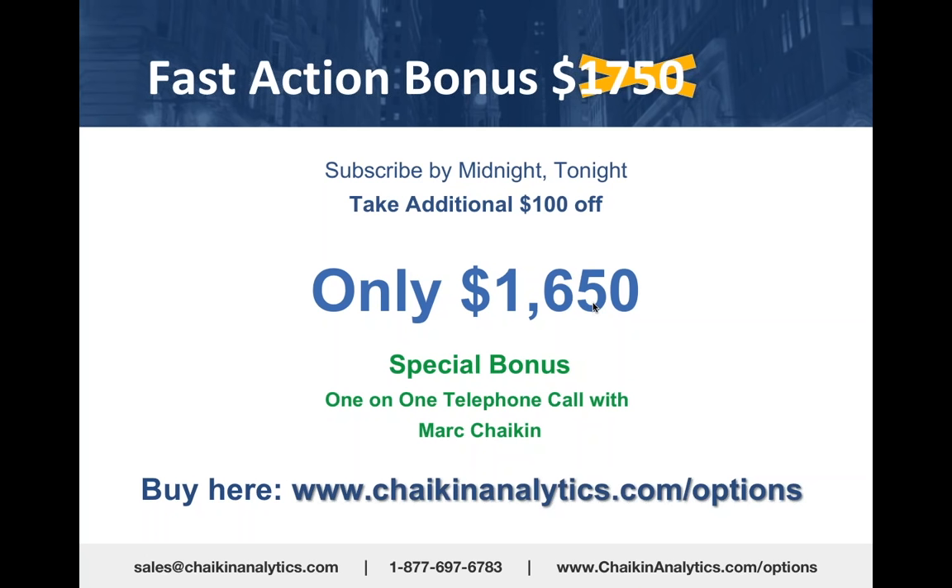ChaikinAnalytics.com/options—it's only $1,650. Start reaping the benefits of Chaikin Analytics and our Options Play module with four weeks to go during earnings season.